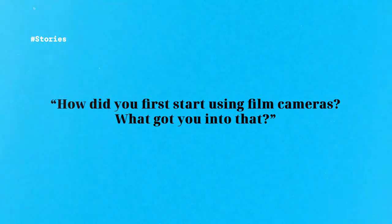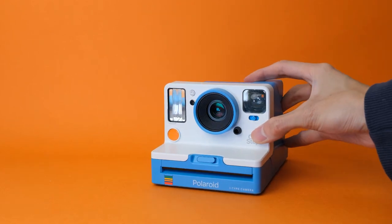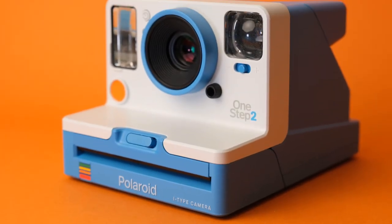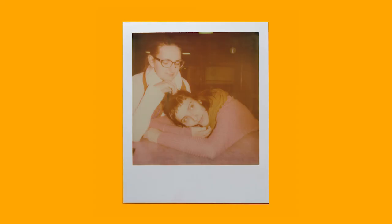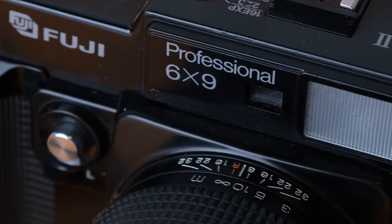How did you first start using film cameras and what got you into that? First of all, thanks — love your work. I grew up in the 90s so I have some experience with film as a child, but my first camera was digital and I never thought I'd go back. However, in 2017 my dad and sister gifted me a Polaroid camera, and boy, that was like a gateway drug. It really got me into photography and film. I started researching film stocks, then got a 35mm and medium format cameras, and here I am making YouTube videos.